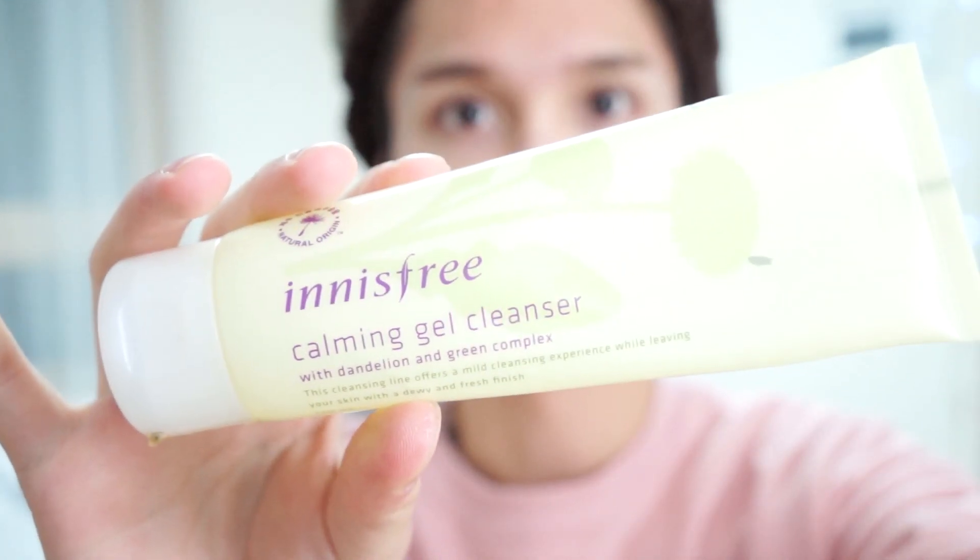My other favorite cleanser is the Innisfree gel cleanser. That stuff is everything I want in a second cleanser. It's super light, doesn't foam up, it's really gentle on the skin but does clean it effectively. It's a great gel cleanser if you're looking for one. You can even use it to remove makeup on dry skin, though I prefer to use a separate cleansing oil or balm for that.